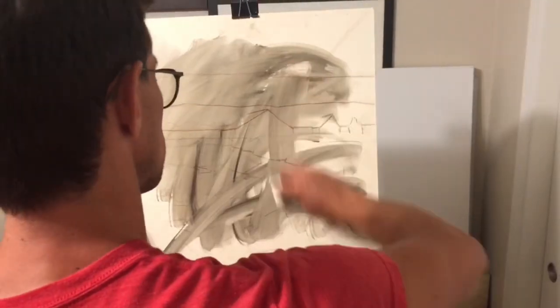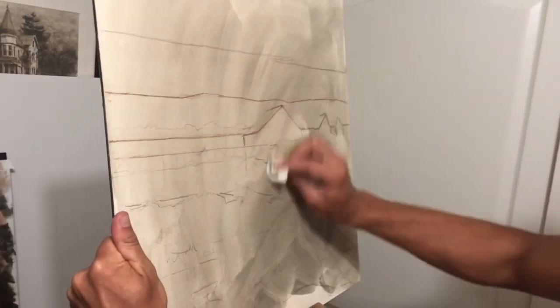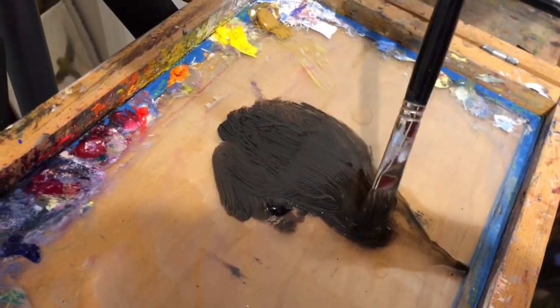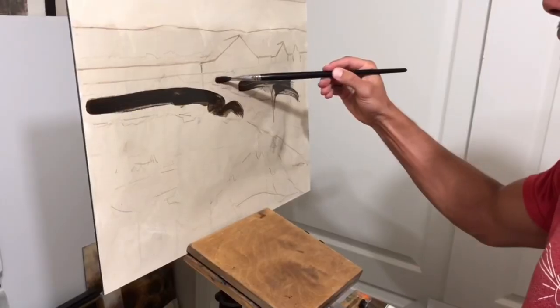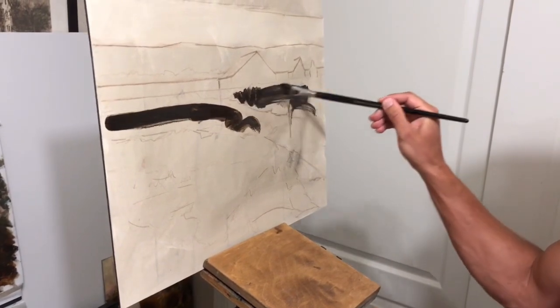I am incredibly excited to be teaching a four-day tonal landscapes oil painting workshop this November 2021 at the Scottsdale Artist School. I'll be teaching my entire process of creating larger studio works. The workshop is for intermediate to advanced students.